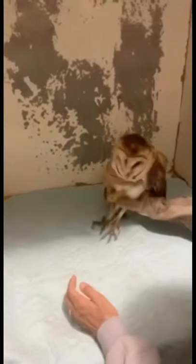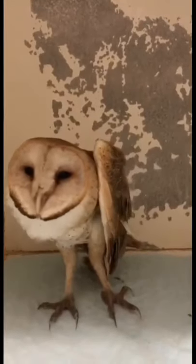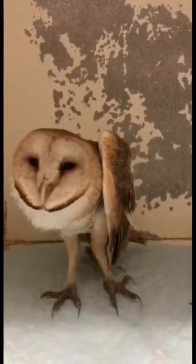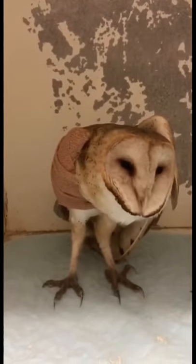Now it's time to put her in her enclosure. Barn owls are a species of special concern here in Kentucky. Please like, share, and follow us to keep up with her story. Thank you.